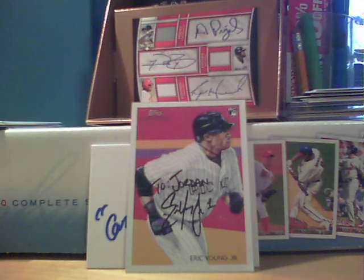Awesome extras and a great card for my PC. Go sub to CardsYouKnowMe97.